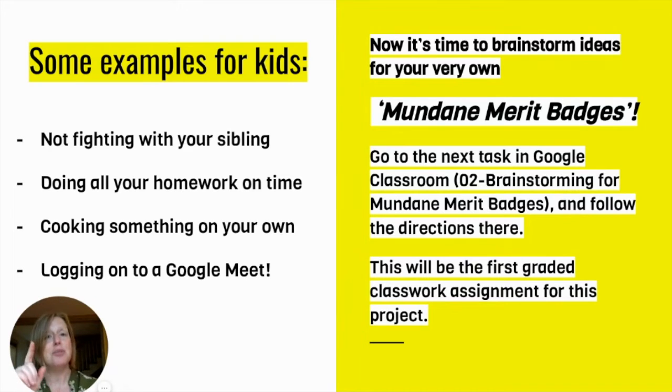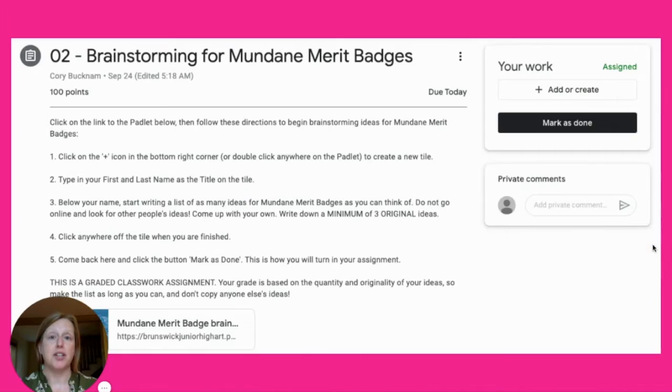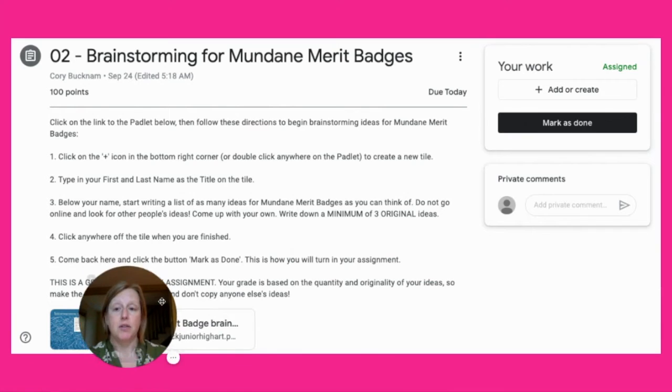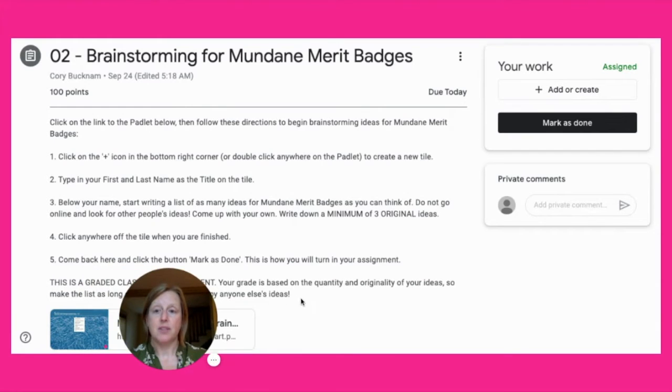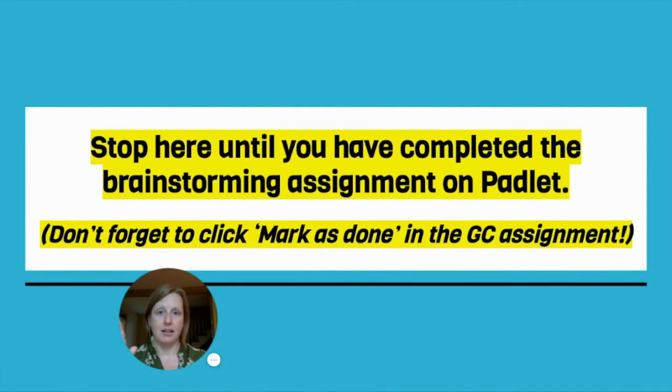Now it's time to brainstorm ideas for your very own mundane merit badges. You're going to go to the next task in Google Classroom — it's titled number two, Brainstorming for Mundane Merit Badges — and follow the directions there. This will be the first graded assignment for this project. It will look like this. I'll probably go over this with you in just a second, but then we're going to stop here until you have completed that brainstorming assignment on Padlet.